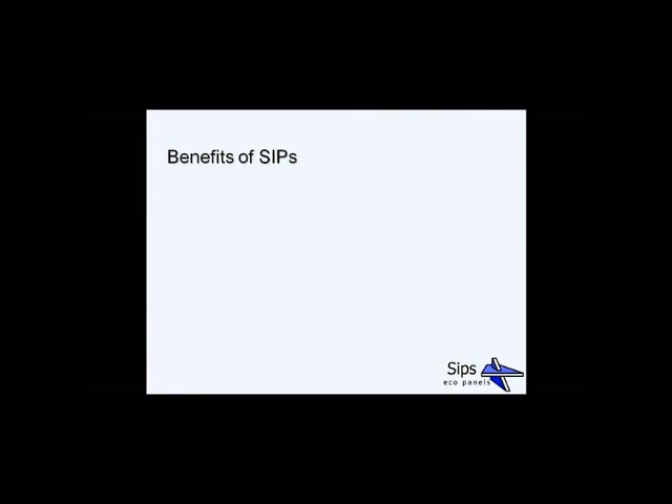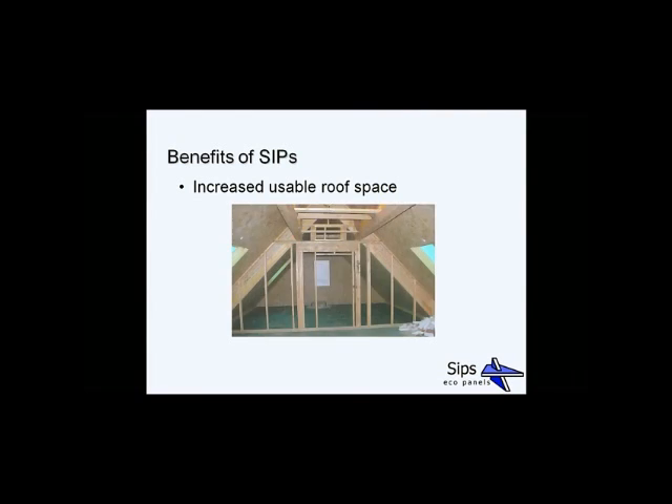Another major benefit of using SIPs is the increased usable roof space. In this photograph, there are no horizontal ties or upstands, and all Velux roof light openings are pre-cut. This increased roof space can then be used for vaulted ceilings, room-in-the-roof, or just storage — and that comes as standard by using SIPs as your roof panels.